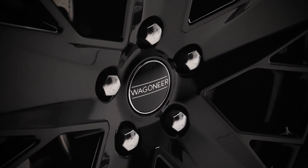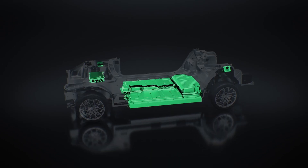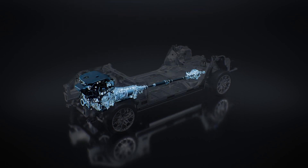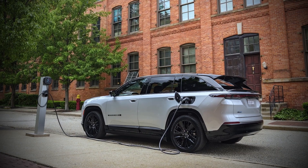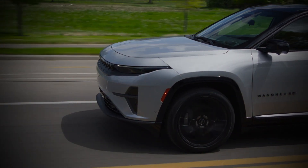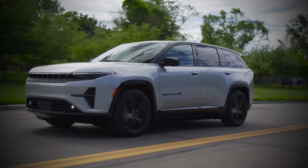The Wagoneer S is going to be the very first vehicle off of the Stella Large Platform — a tremendous tool within engineering, not only to develop multiple products but also multiple propulsions. It's very flexible. It allows us to launch with our 100 kilowatt hour battery, and it can also go up to a larger battery if needed. It will accommodate ICE engines and HEVs, so it gives us the opportunity to introduce whatever we think the consumer is going to want and need, from both a vehicle appearance and propulsion standpoint.